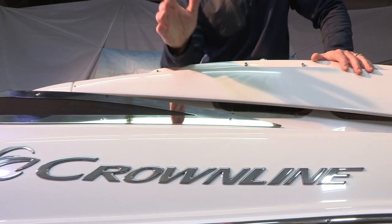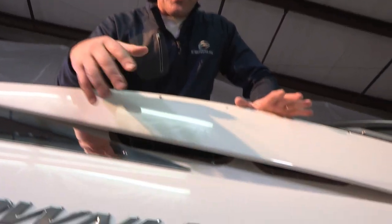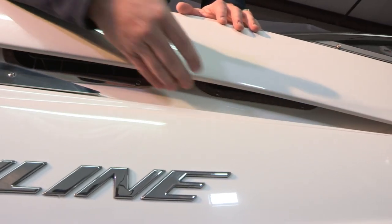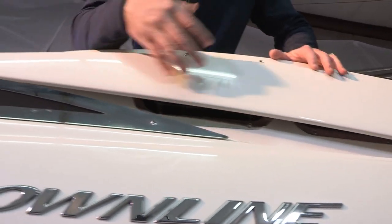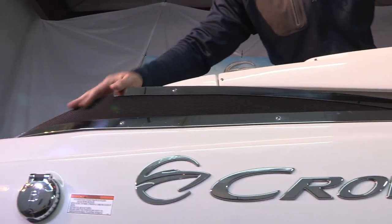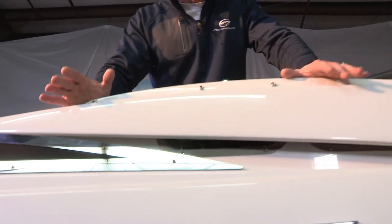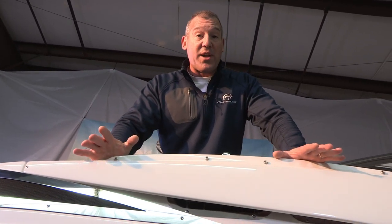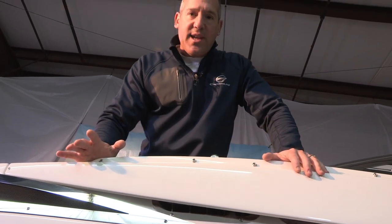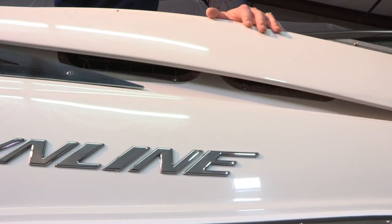One of the things that separates Crownline from its competitors is the way we finish out our product. I'd like to draw your attention to the stainless steel air intakes located underneath our deck vents and also the stainless steel deck accents with the wire meshing. These are things we do to finish out our product that our competitors do with either chrome over plastic or plastic altogether. At Crownline we never cut corners — we use only 304 stainless on the air intakes and on the deck vents.